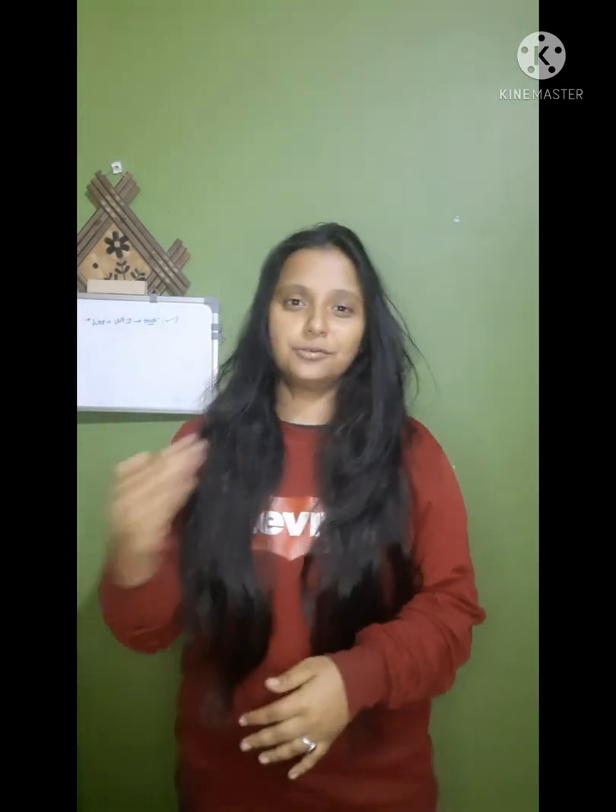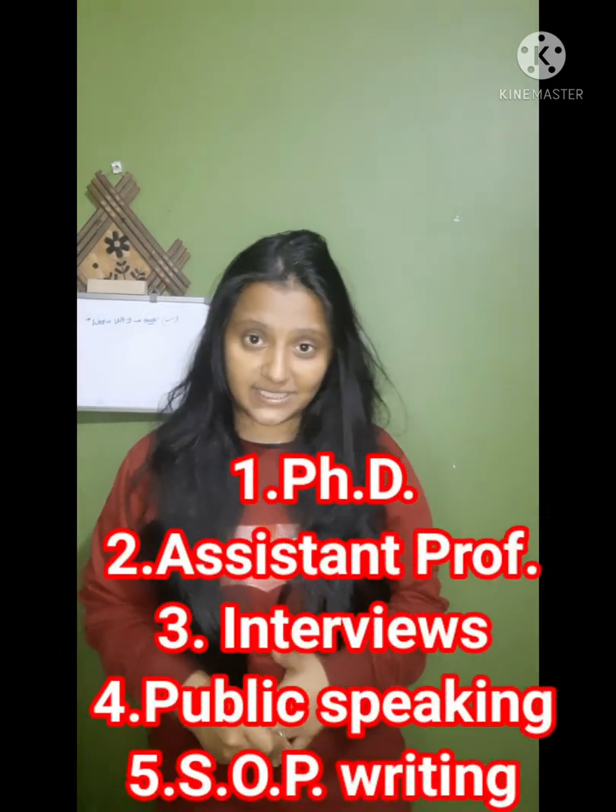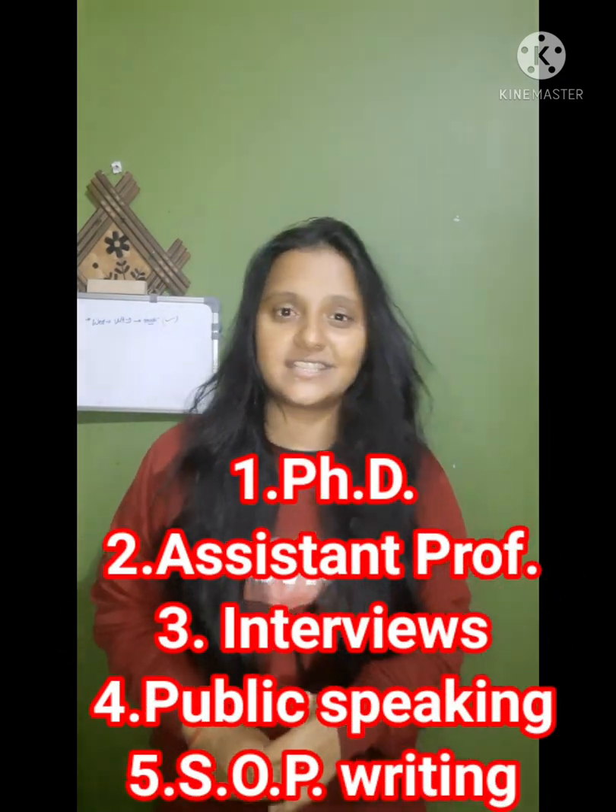Hello everybody, I am Manisha Sharma and welcome back to my YouTube channel, Bio Libraries. For people who are new here, I am Manisha Sharma. I recently started this YouTube channel to guide my fellow aspirants about the entire process and road to the PhD, as well as other higher science education exams like the assistant professor exam.